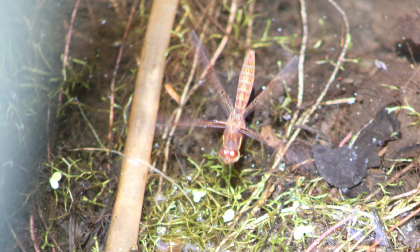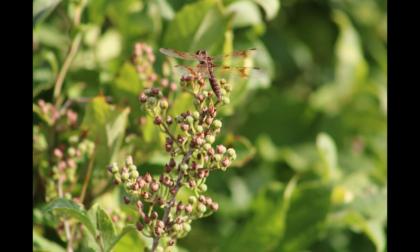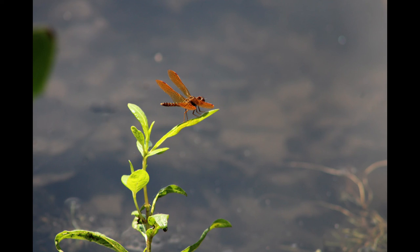Among skimmers, this is a very small species. They are also easily identified because the abdomen is widest in the middle.